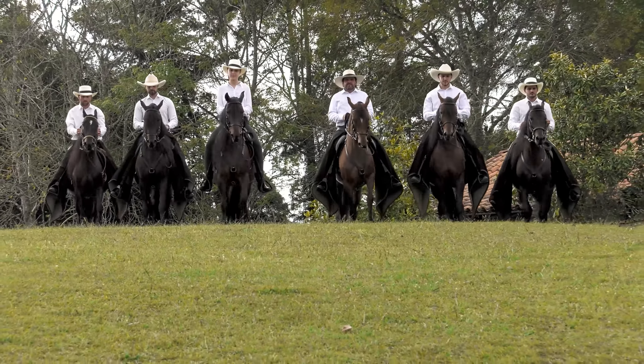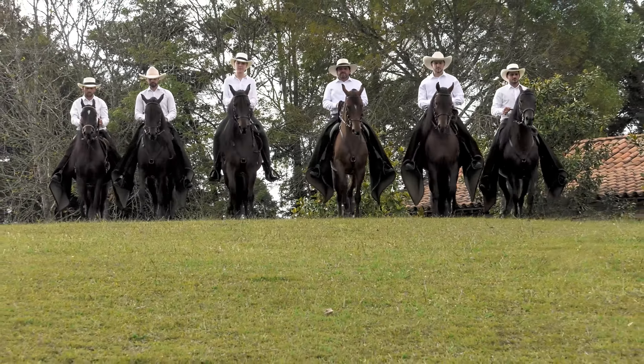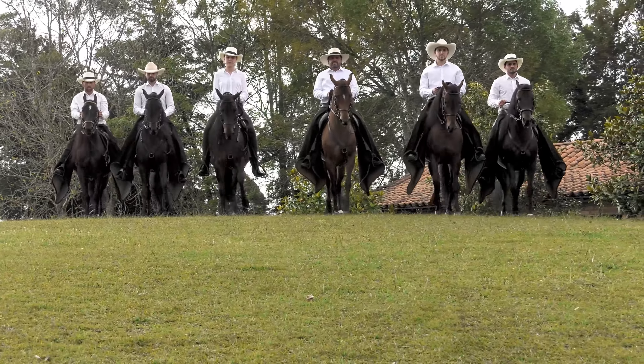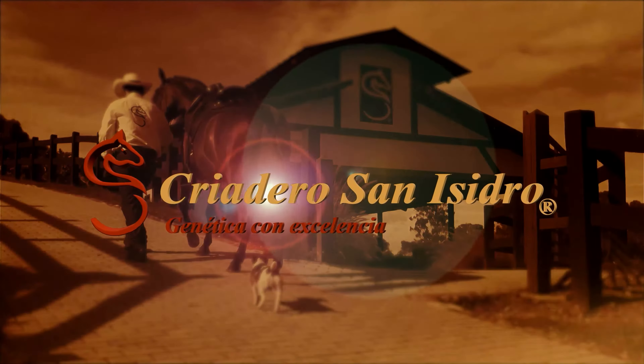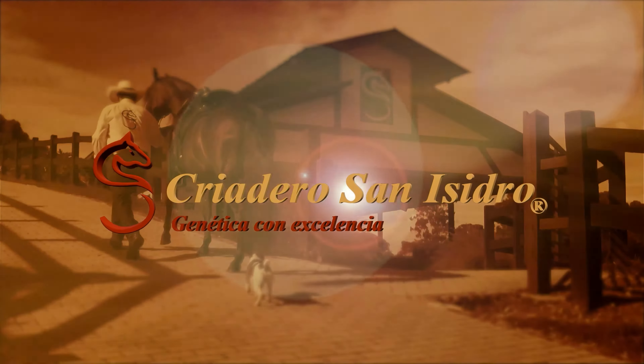Mechanics of the Colombian Paso Fino. San Isidro Stud in Rio Negro, Antioquia, Colombia, is proud to present our Colombian Creole horse.